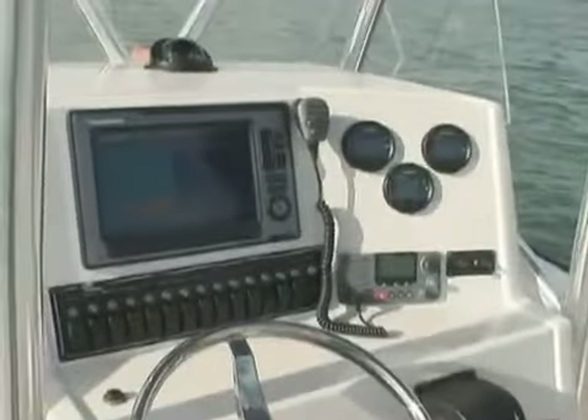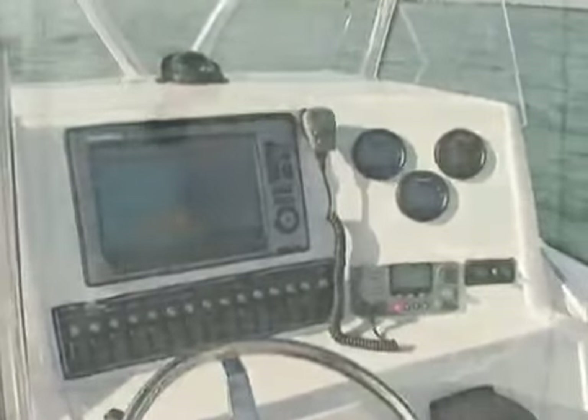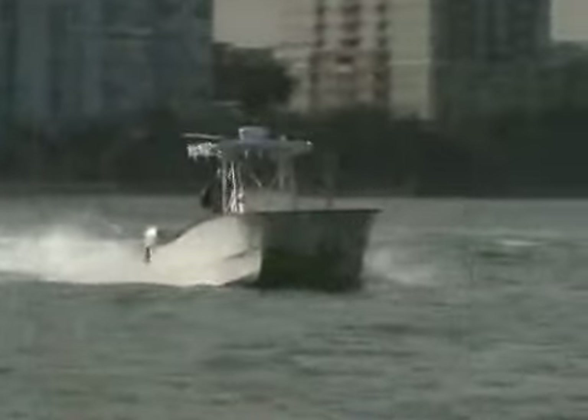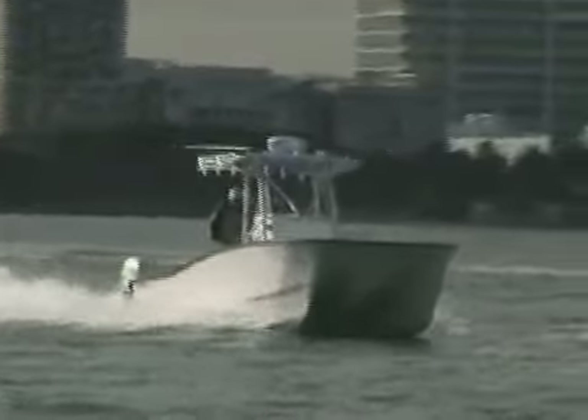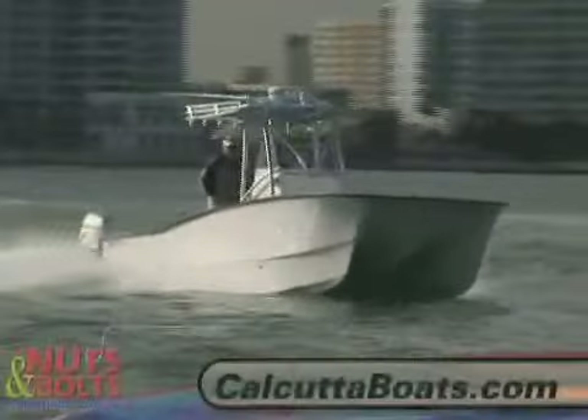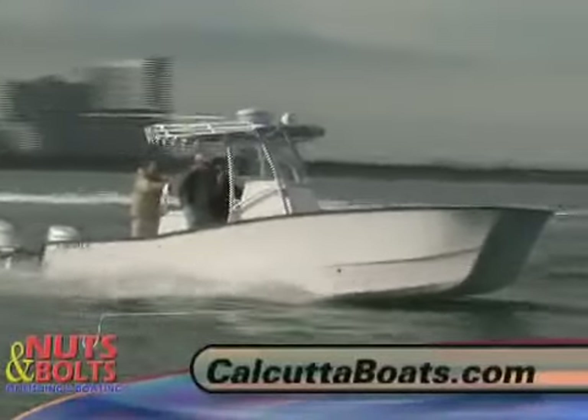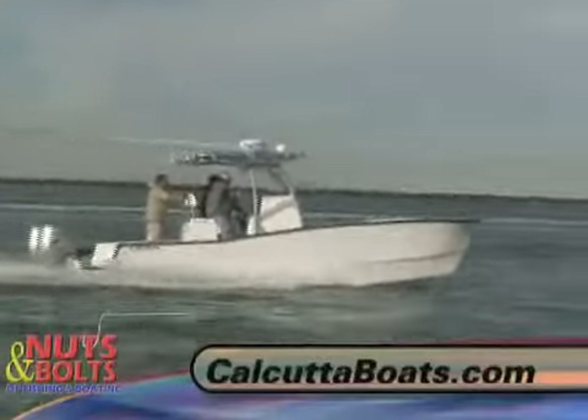The console has plenty of room for a big 12-inch display, and inside the console you'll find ample access to all the electrical connections — the wiring is neat and well laid out. With a 126-gallon fuel capacity and the miserly Honda 90s, you can go to the far-off fishing grounds several times without making a stop at the fuel docks.